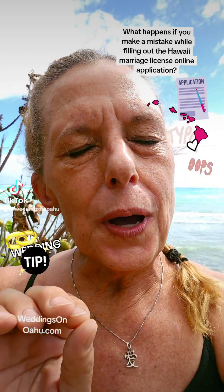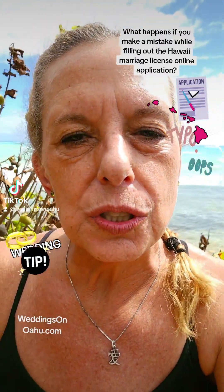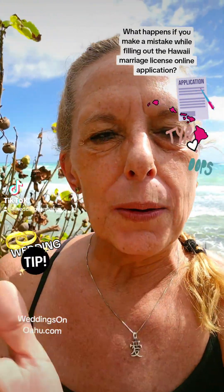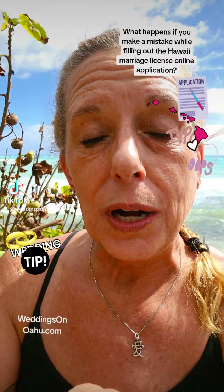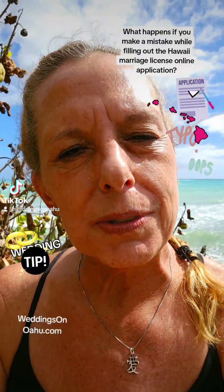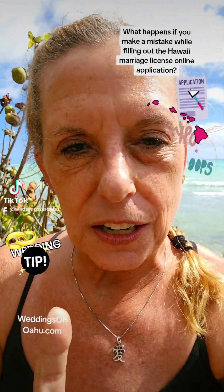Now, if you have the marriage license issued and after you have it issued, you discover that there's a misspelling of your name, or you decide you don't want — say when you first filled out the application you're like, I'm going to keep my maiden name, and then right before you get married you decide to change your last name or hyphenate it — the officiant, such as myself, can update the names on there. We're able to update name information, the location of the ceremony, and the date of the ceremony.